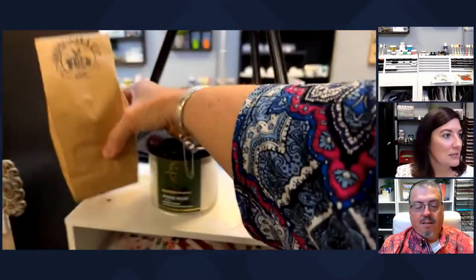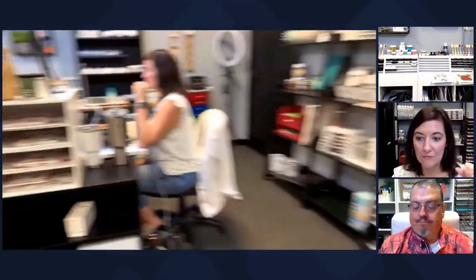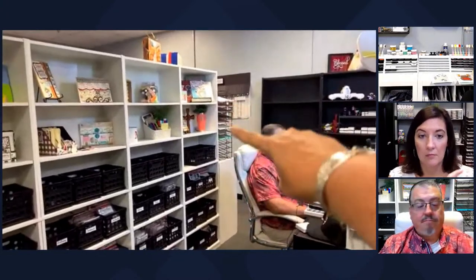Lisa asked where I got my racks for paper. My paper racks came from when we bought out a crafting store about seven or eight years ago. Then we bought some more from another craft store that went out of business. You can also get them on Amazon - they used to run about a hundred dollars but with inflation they're probably up from there now. Some of these are two-piece racks. That's also glitter cardstock over there by the way.